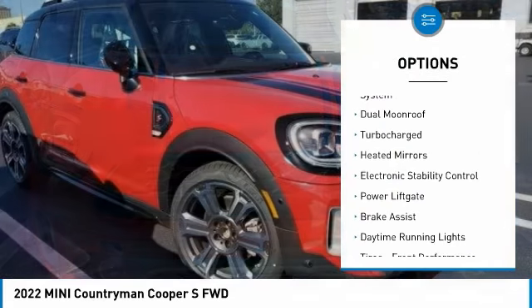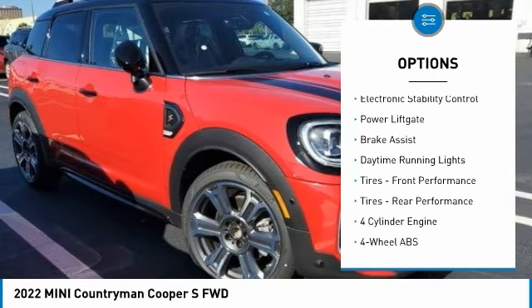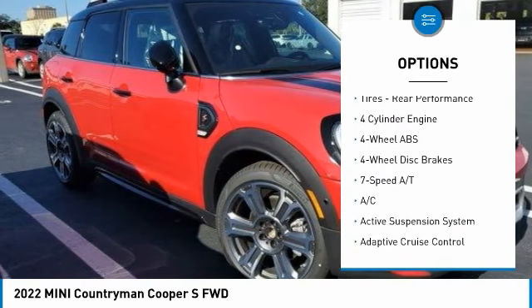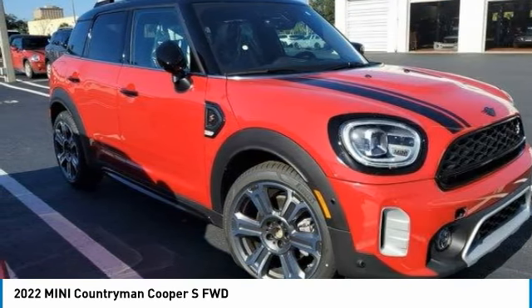Tire pressure monitoring system. Dual moonroof. Turbocharged. Heated mirrors. Electronic stability control. Power liftgate. Brake assist. Daytime running lights.